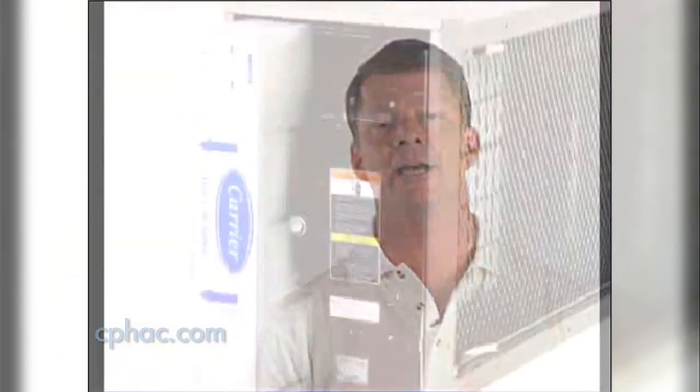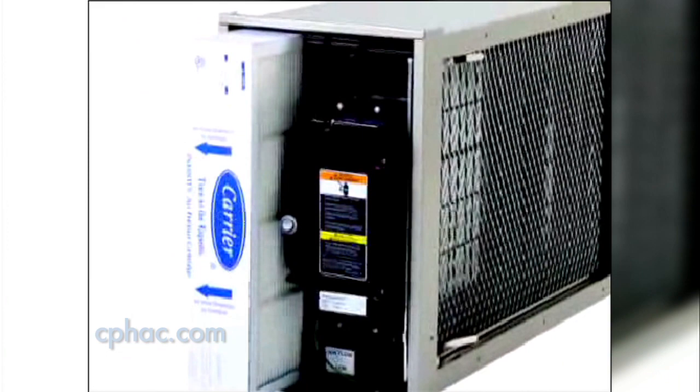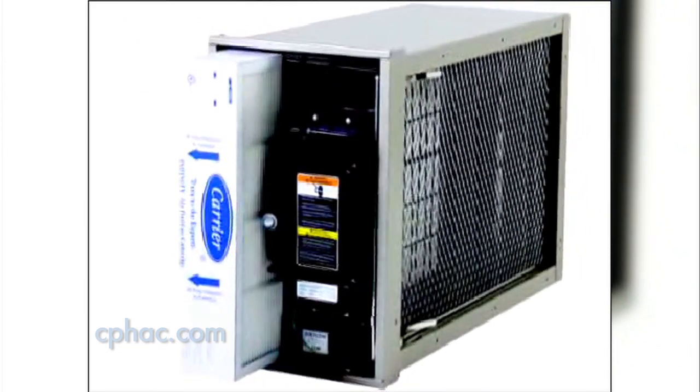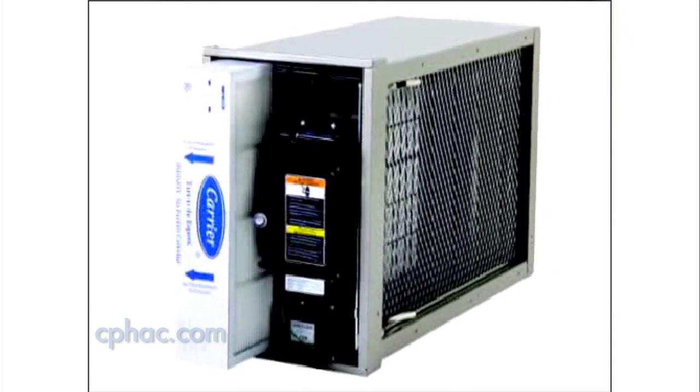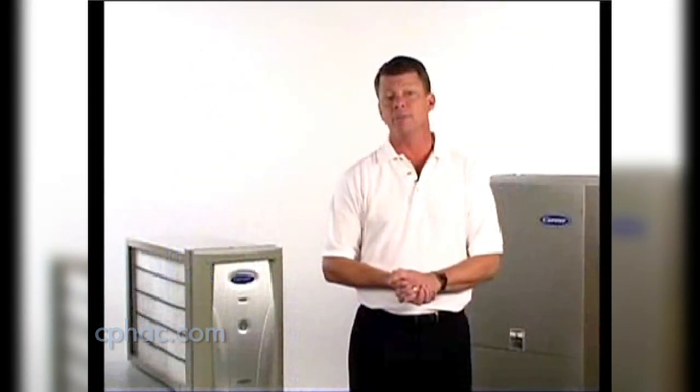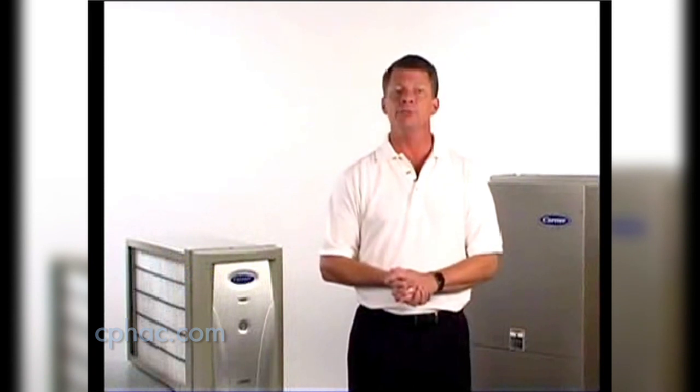All you have to do is sit back and enjoy healthier and cleaner air. All you need to do is change the media cartridge occasionally. And even that is worry-free — when it's time to change the cartridge, the Infinity Control will remind you ahead of time. Your dealer can take care of it for you, or if you want, you can do it yourself. Just throw away the old filter and replace it with the new one. It's that simple.